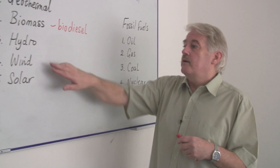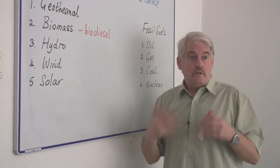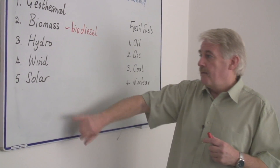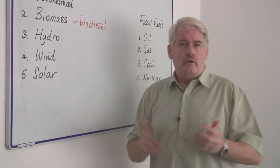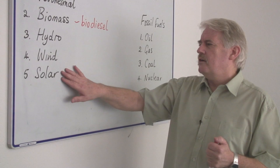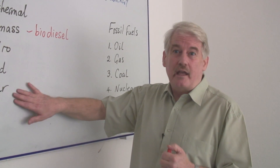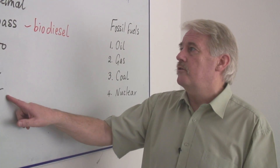A more modern way of doing it, of course, is to use wind power. Wind power is quite effective, especially near coasts where there is plenty of wind. Solar energy is generally used for smaller uses because you can't actually produce large amounts of energy using solar energy unless you have very large arrays of solar panels.